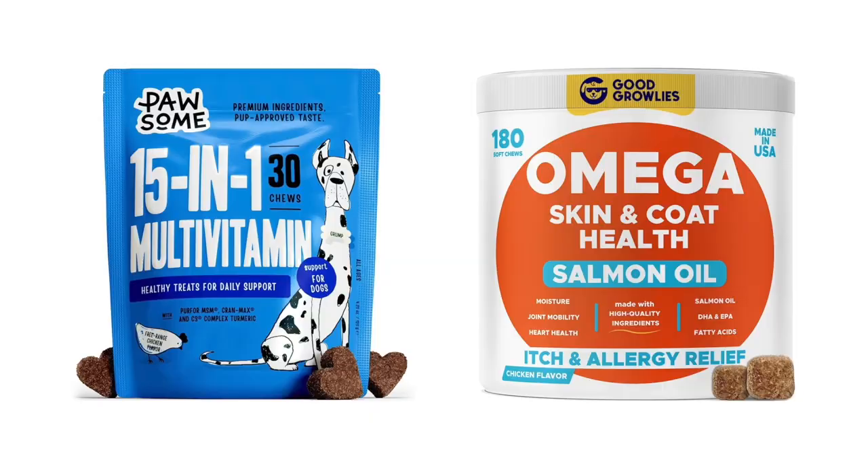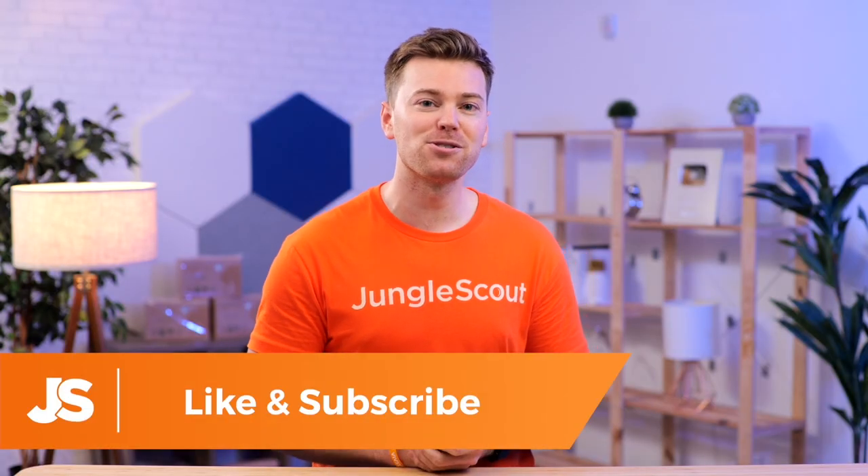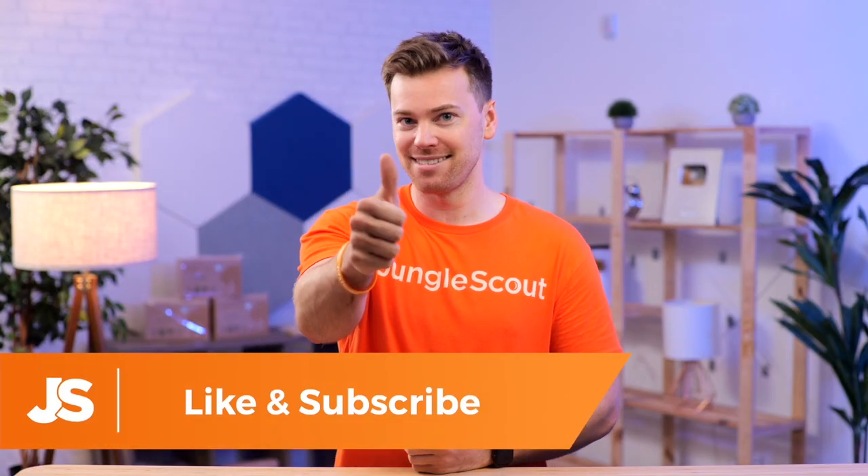Just a quick pro tip: when designing your actual product packaging, consider these elements that will help you get more clicks in the search results. Also, if you're getting any value from this video so far, please let us know by hitting the like button down below.